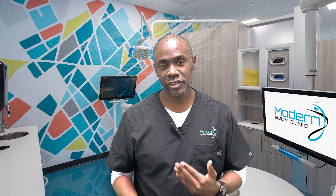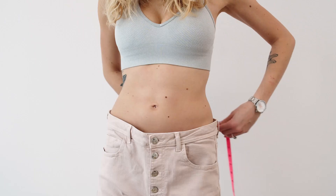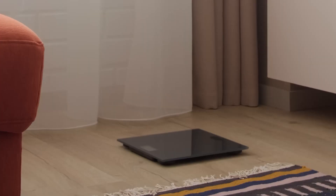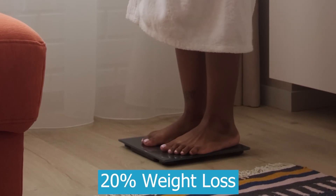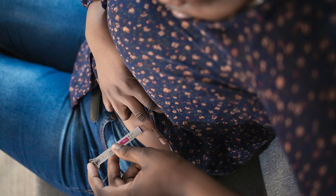The excitement around using it for weight loss is because Eli Lilly, the company that makes Mounjaro, just released results of a recent trial they did, and they saw weight loss of over 20% for a lot of people in the trial. And so that is why we're so excited.